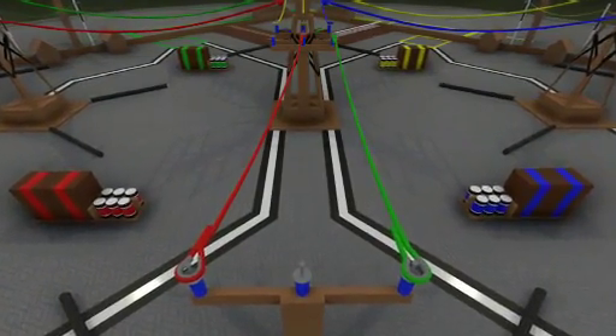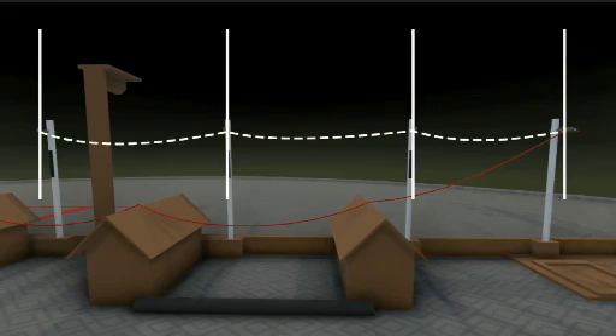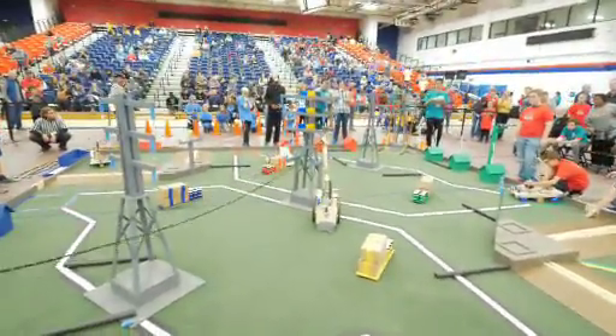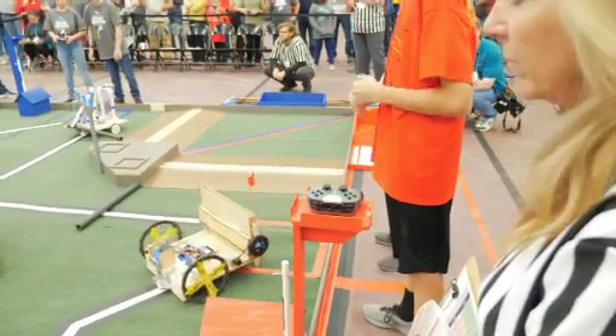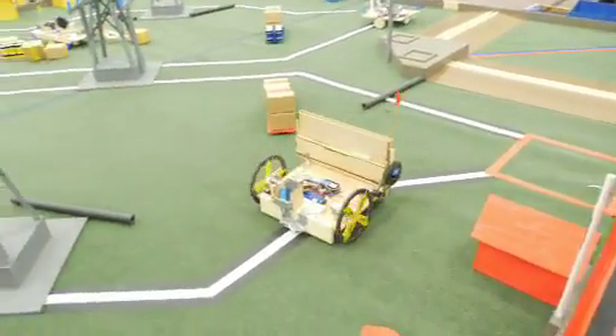This year's game is called Off the Grid. In three-minute rounds, student-designed and built robots score points by restoring the power grid after a major disaster. Stringing power lines and clearing debris are some of the ways to score. Included is autonomous mode — never before seen — requiring teams to install an infrared sensor and program the robots' independent movements.